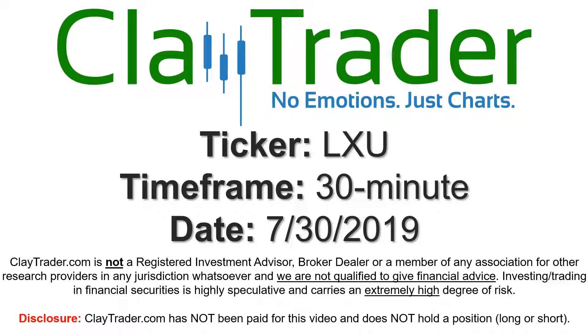Hey, it's Clay and this will be a video chart on ticker symbol LXU. We will take a look at the 30 minute time frame.